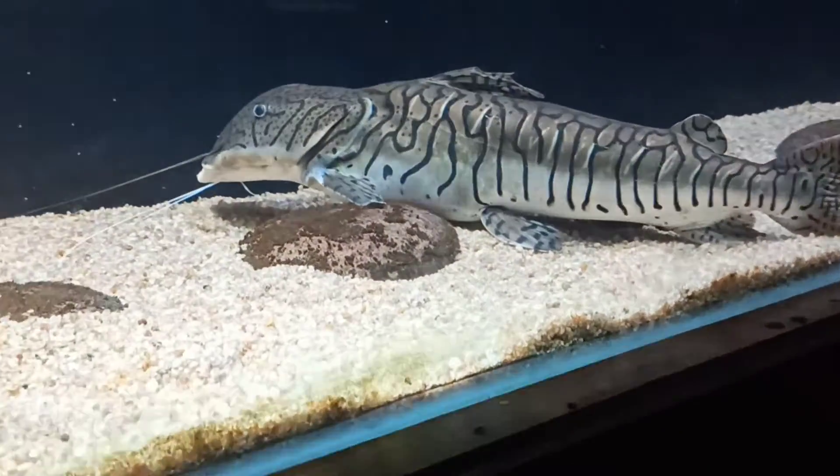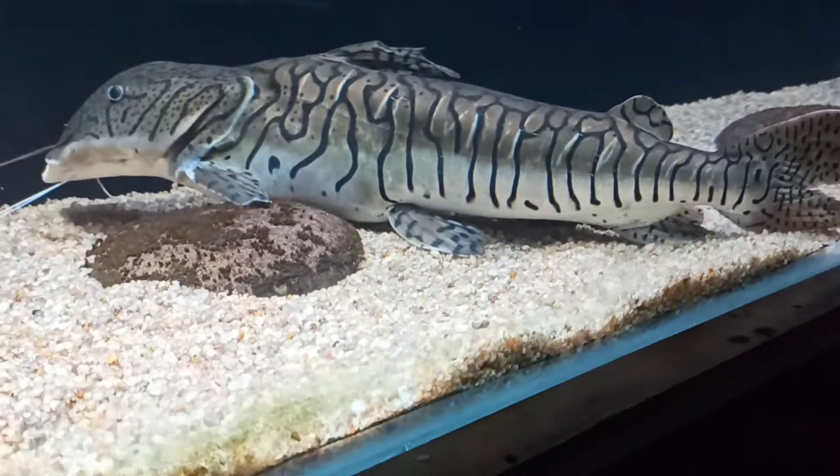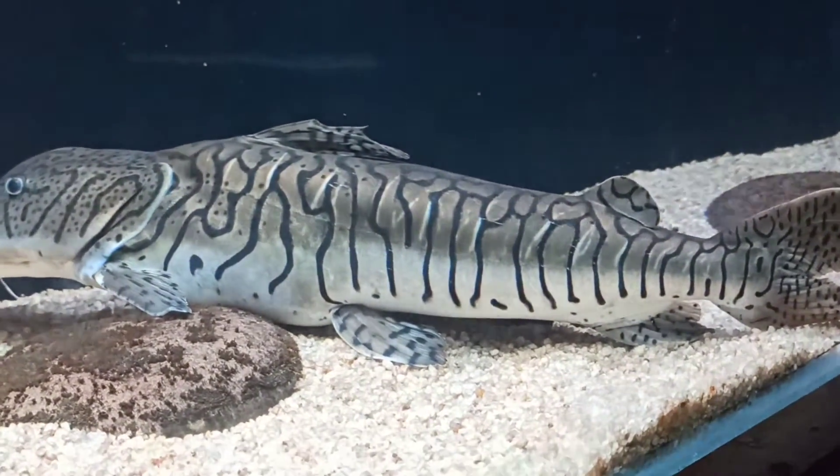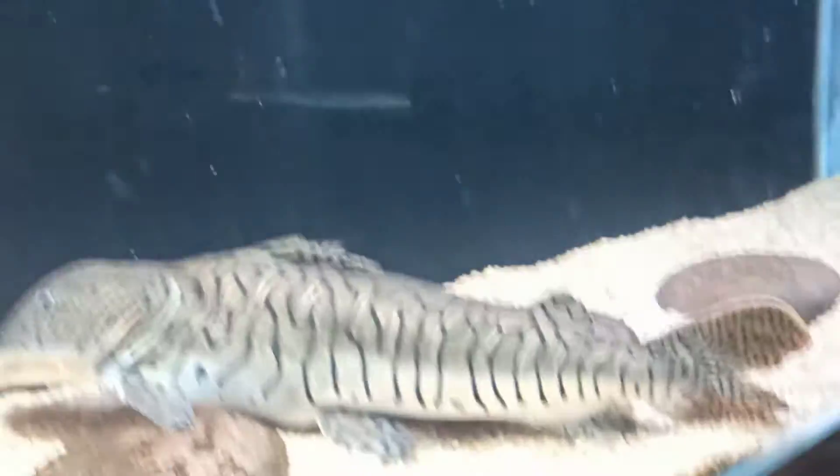Hello guys, here we can see a shovel-nosed catfish, which is the main attraction of this aquarium. We can take so many pictures and videos of it — it is a very beautiful shovel-nosed catfish.